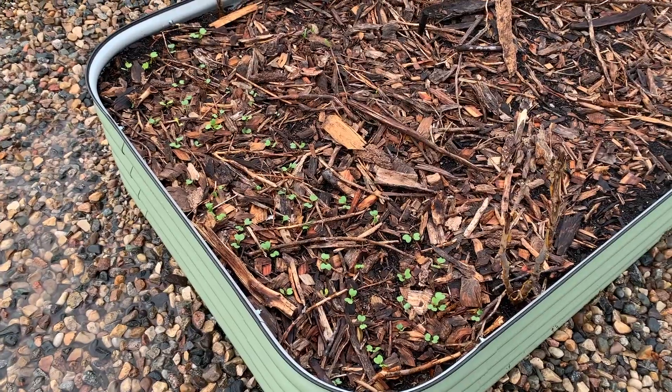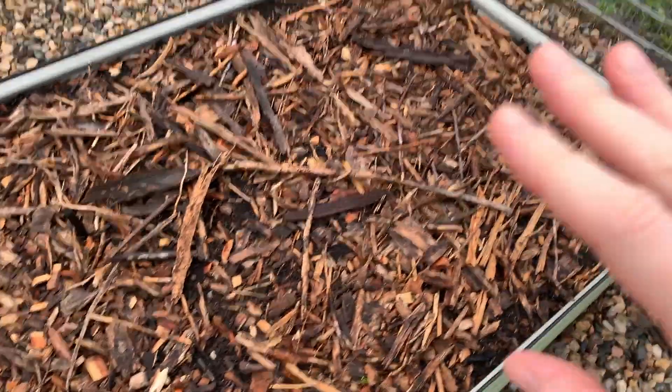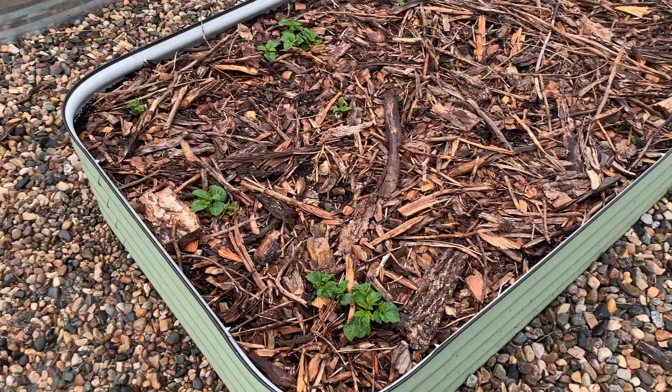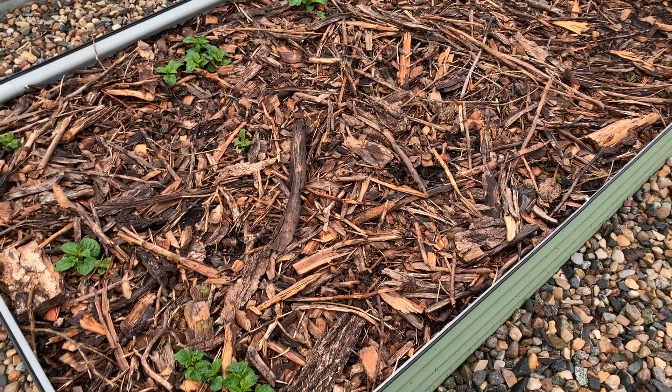Then I have kale and spinach here, and this is empty right now. I'm using this whole bed for potatoes this year, and then I will transfer it over to some fall crops since it will be an early bed.